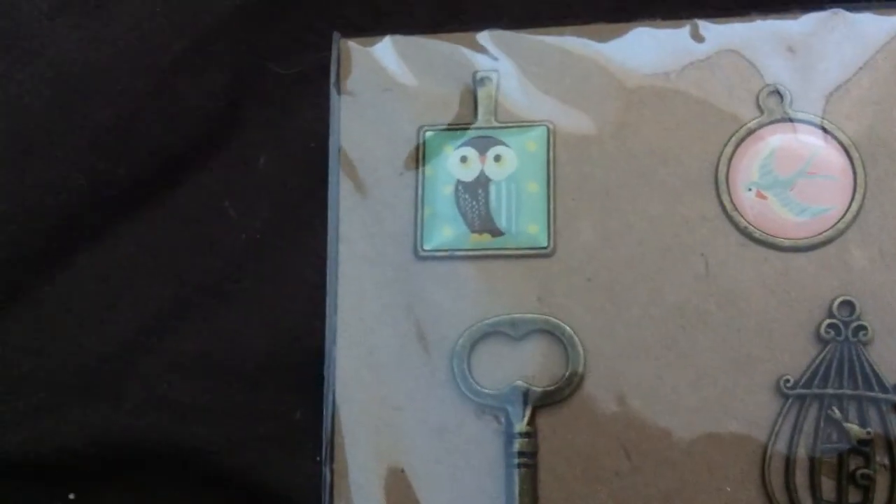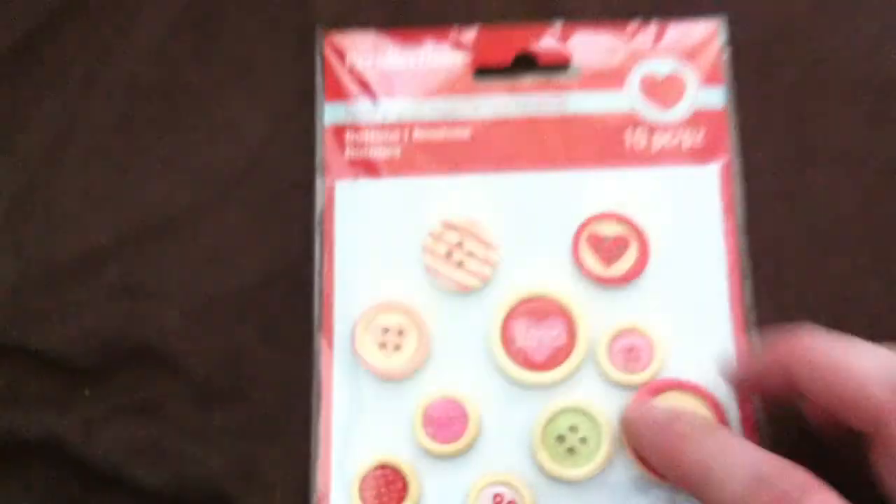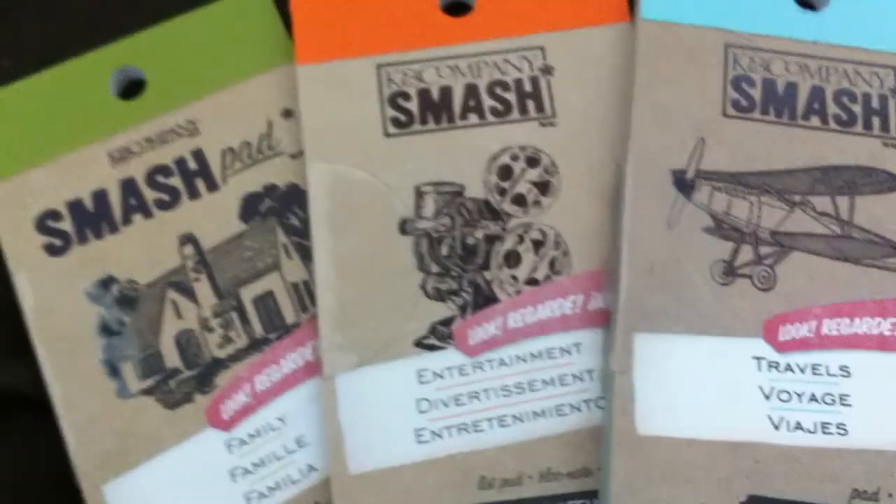I fell in love with this owl because for whatever reason I'm really into owls, and I do like those colors which remind me of summertime, so I'll probably be using those for summer projects. Also here are some button embellishments that I like - I think they're adhesive or they stick on. I also got some smash book pads - the travel one, entertainment, and family, since that's pretty much what my smash books are for.